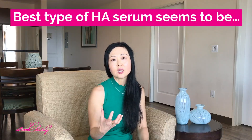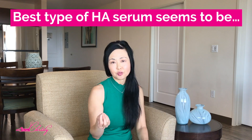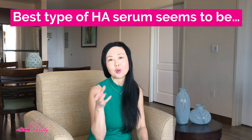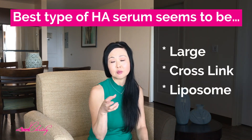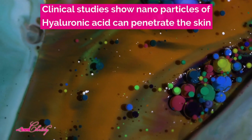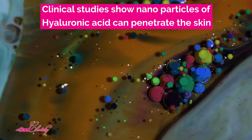The best type of Hyaluronic Acid seems to be multi-weighted, meaning it has both large, medium, and small molecules of Hyaluronic Acid. Initially, only the larger molecules were thought to stay on top of the skin, but there are now several clinical studies showing that Nano-level — really small molecules — of Hyaluronic Acid can actually penetrate the skin.